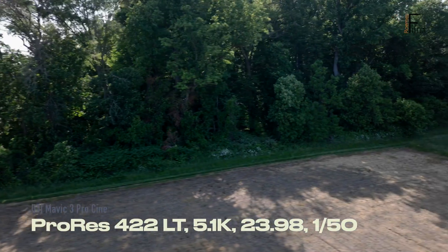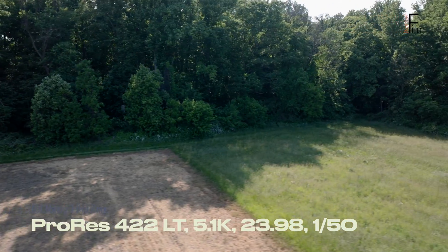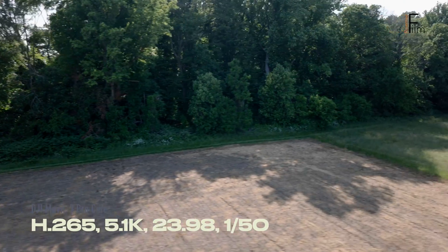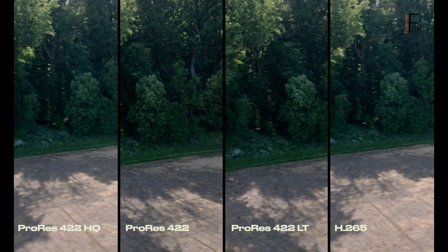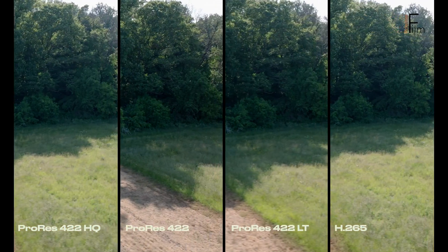From what I'm seeing, looking at the original files, ProRes HQ and ProRes 422 are better than both ProRes LT and H.265. One other note on ProRes versus H.265 is that many older computers can have trouble processing H.265, so that's another reason to go with ProRes.